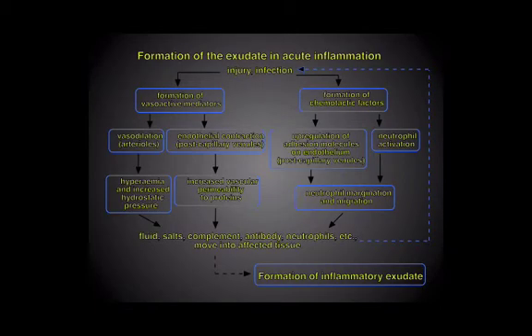This is a slightly busy slide, but if we just bear with it for a moment — we begin with the injury or infection at the beginning. If we move to the left-hand side first, there's a formation of various vasoactive mediators. What these do is make the vessels larger — vasodilatation — and also cause endothelial contraction, especially in the post-capillary venules, making the vessels more permeable. The vasodilatation leads to increased blood flow in the area — hyperemia — and the vascular permeability allows proteins to escape out into the tissues.